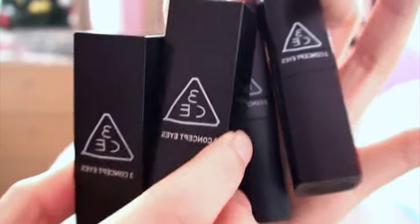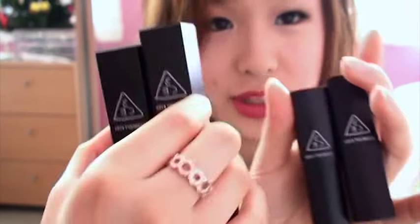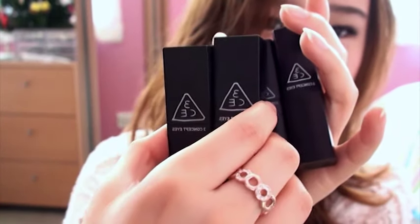Hi guys, I just wanted to do a quick review on this Style Nanda 3CE lipstick. As you can see I have two of the old ones and two of the new ones. The new ones have chunkier packaging, and in terms of formula I think the new ones are slightly more drying, but I'm not sure if that's just me.